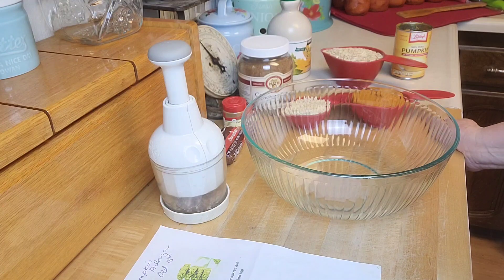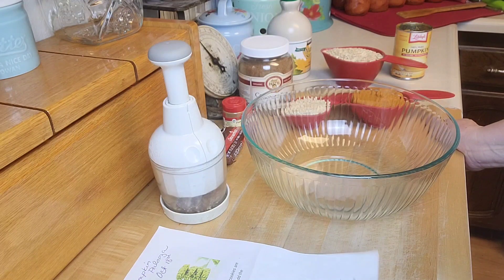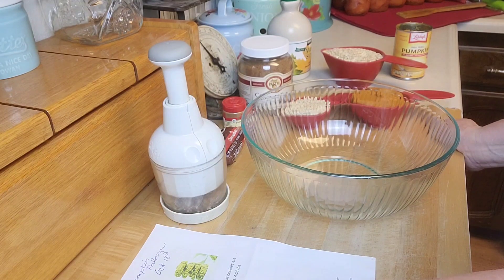So for this one I thought about doing some pumpkin muffins, but then I looked around online and found a recipe I wanted to try. It's on runningonrealfood.com and it's for Healthy Pumpkin Oat Cookies. I'll put a link in the description.